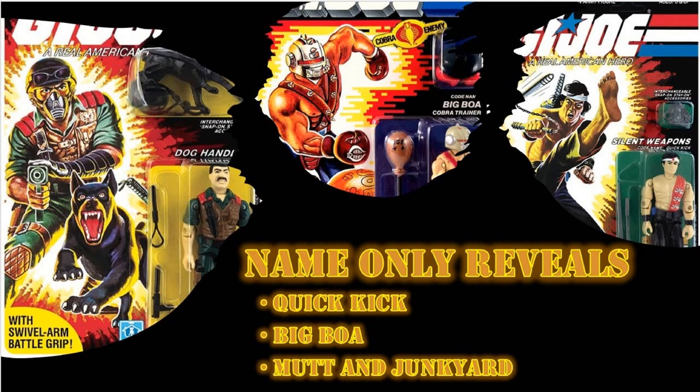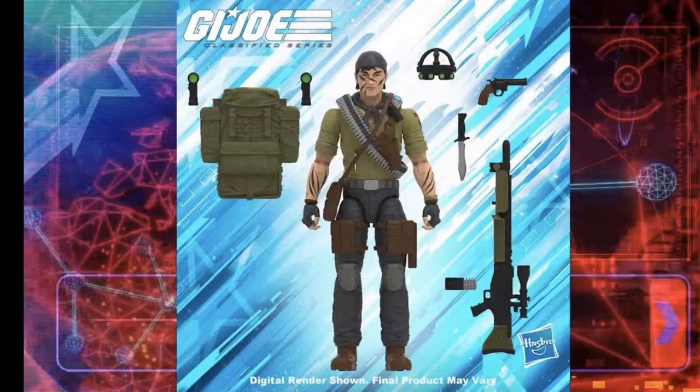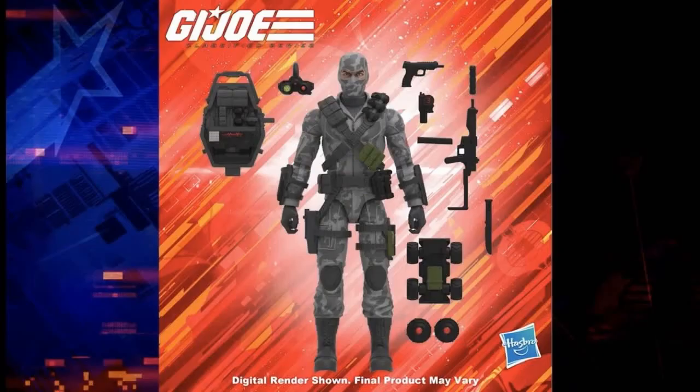As long as they keep selling, I don't see why Hasbro won't stop making this line. Now let's talk about some of the digital renders. Tunnel Rat is an absolute home run — it's a nice homage to the Real American Hero Tunnel Rat, which was of course designed after Larry Hama. We do get the flashlights that peg into the backpack, the weapons are a nice throwback, and the inclusion of night vision goggles is a great added accessory. This will be a must-buy for me.